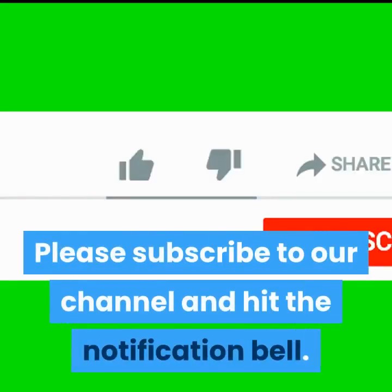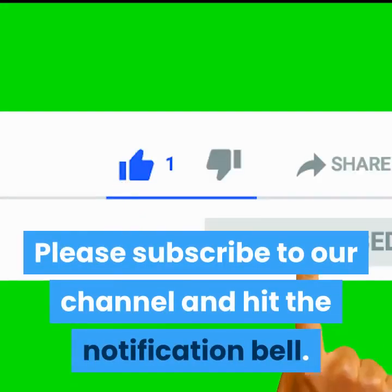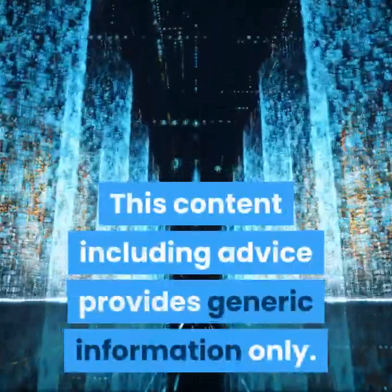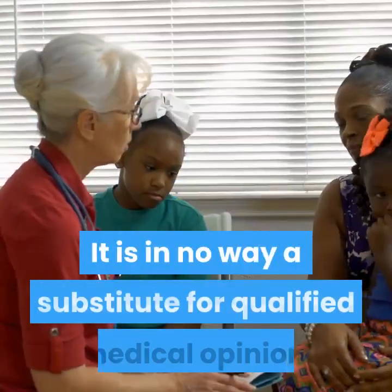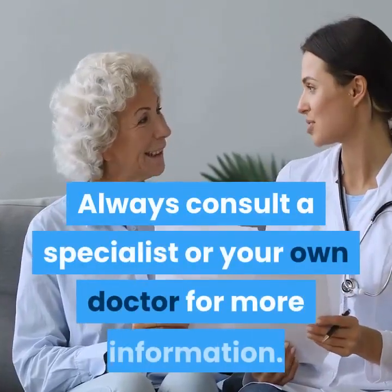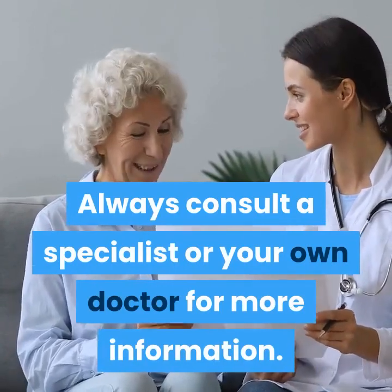Please subscribe to our channel and hit the notification bell. Disclaimer: This content including advice provides generic information only. It is in no way a substitute for qualified medical opinion. Always consult a specialist or your own doctor for more information.